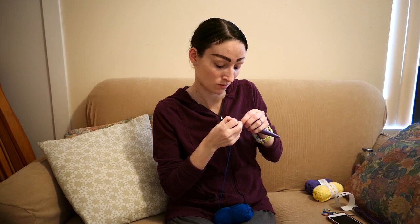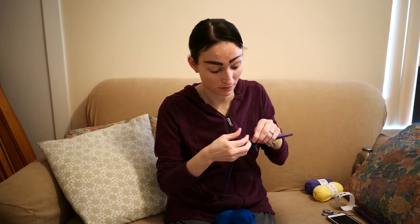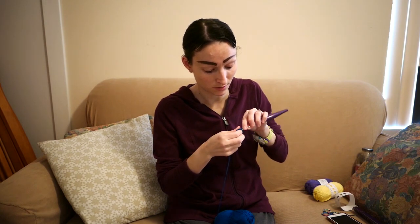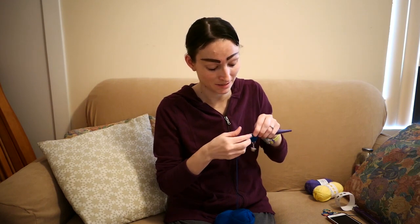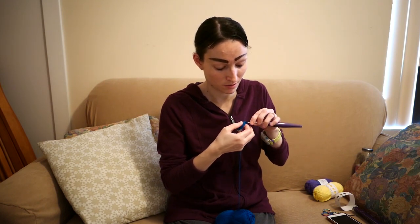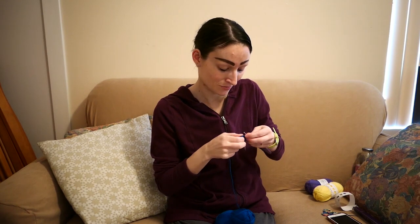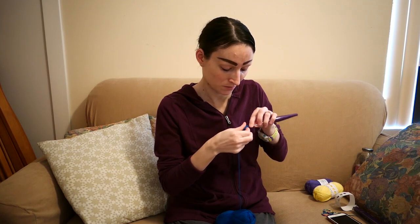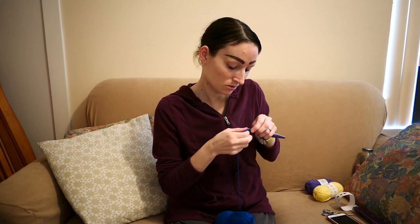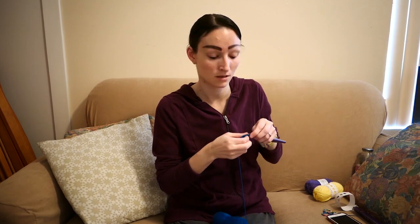I'm excited about doing my videos for all of you in the near future, like the walk-with-me video tomorrow and my unboxings. I'm excited about the podcast and showing you all the things I've been making over the last few days, including possibly this amigurumi if it's done. I'm really enjoying hanging out with all of you and crocheting.